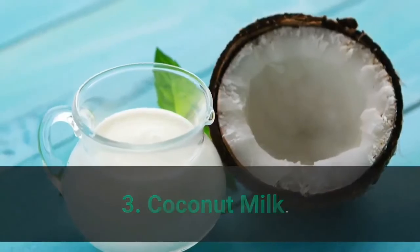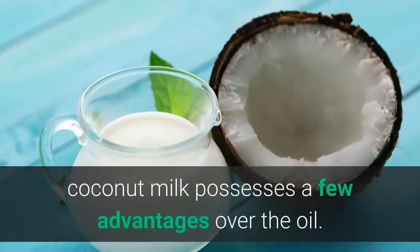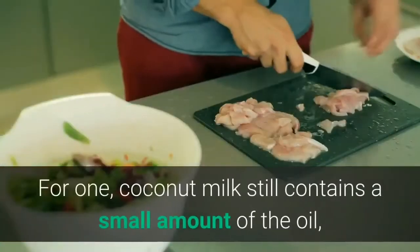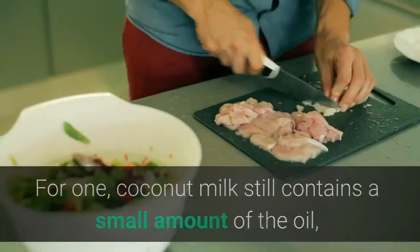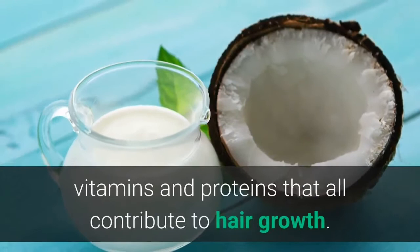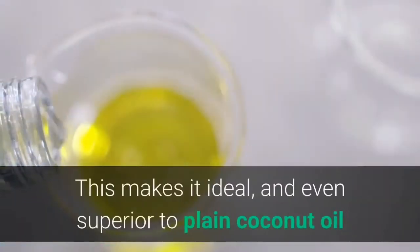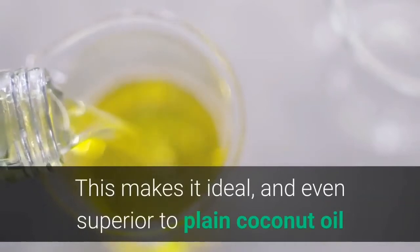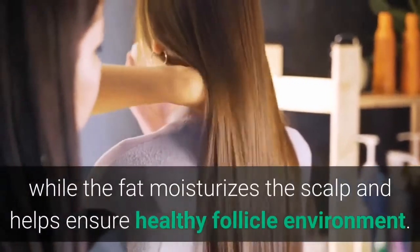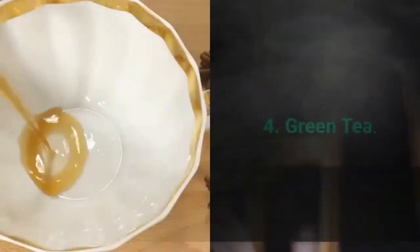Number 3: Coconut milk. While coconut oil is well known for its moisturizing properties, coconut milk possesses a few advantages over the oil. Coconut milk still contains a small amount of oil, but also retains a host of minerals, vitamins, and proteins that all contribute to hair growth. This makes it ideal — even superior — to plain coconut oil, as the proteins lend themselves to the synthesis of new hair while the fat moisturizes the scalp and helps ensure a healthy follicle environment.